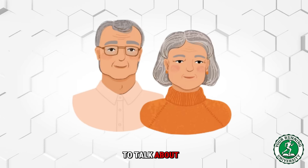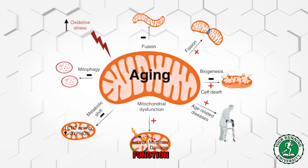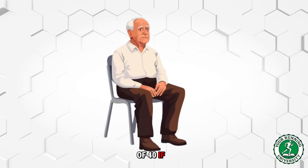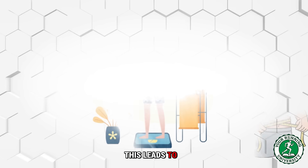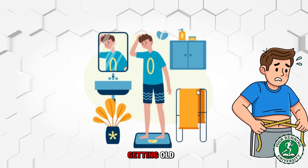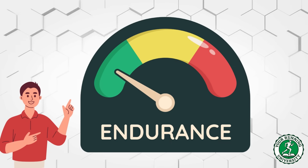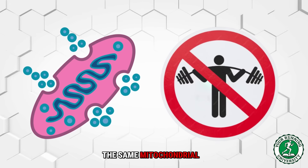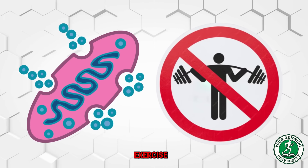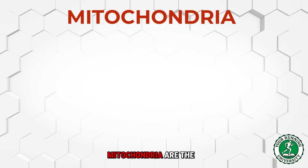We also have to talk about aging. One of the main reasons endurance declines as we get older is the natural decay of mitochondrial function. After the age of 40, if you are sedentary, your mitochondria literally die off and become dysfunctional, leading to fatigue, weight gain, and the feeling of getting old. But endurance exercise is the antidote. Studies on masters runners in their 60s and 70s show they have the same mitochondrial health and density as non-exercising 20-year-olds. You cannot stop time, but you can stop the decay of your engine.